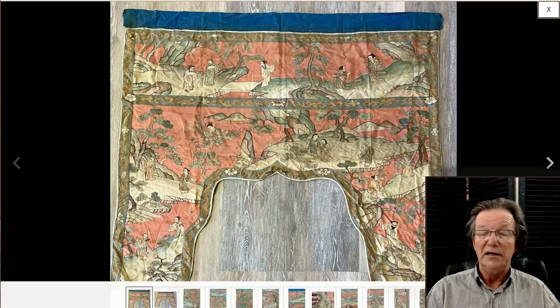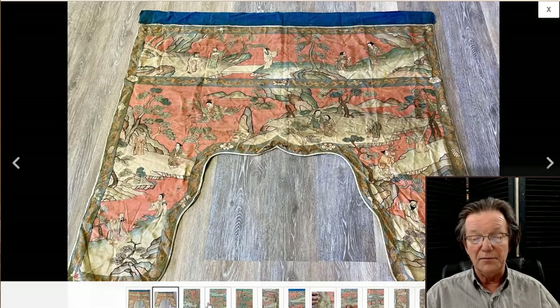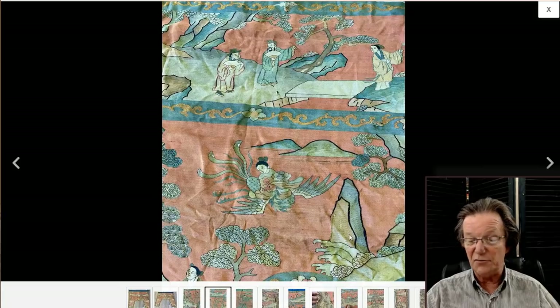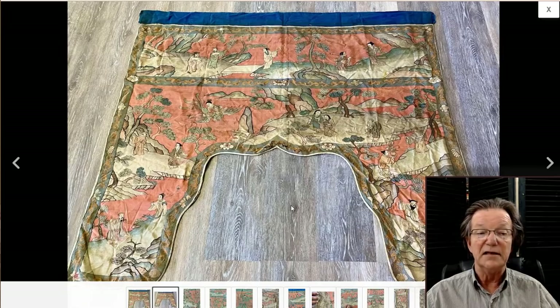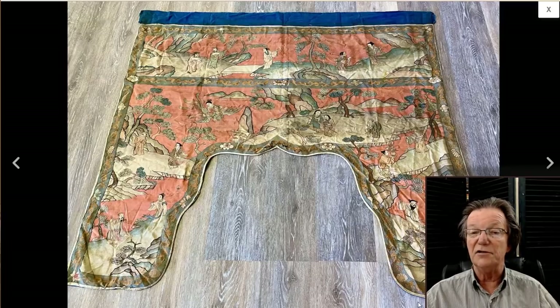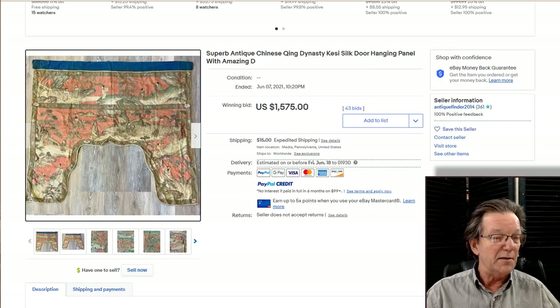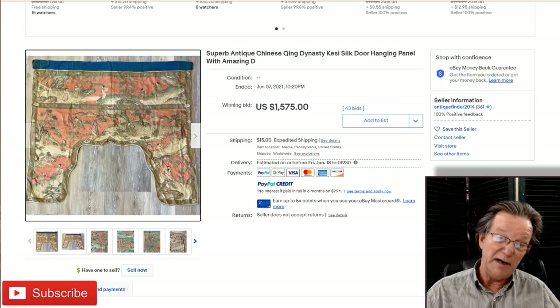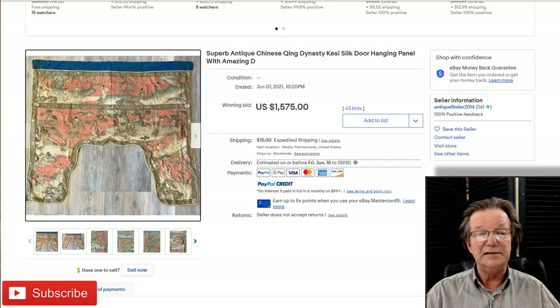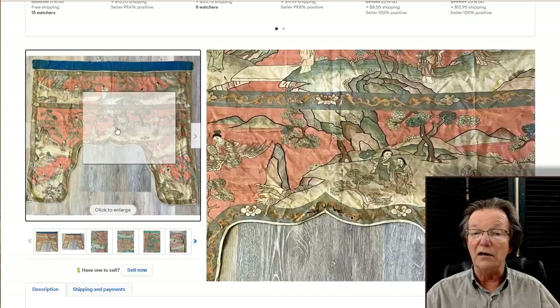And then there's this — something quite unusual. It's a door hanging done in Kesey. The Kesey needlework is typically done on flat panels in vertical strips, but this one was done as a door hanging. It doesn't look like they carved one up to make it — the way the landscape continues looks original. Somebody got it for $1,575, which I think was a good buy. It might have been hard to bid on because comparables for Kesey door hangings are rare. This is a late Qing one, probably 1860–1880. I love that soft salmon pink — very nice colors.